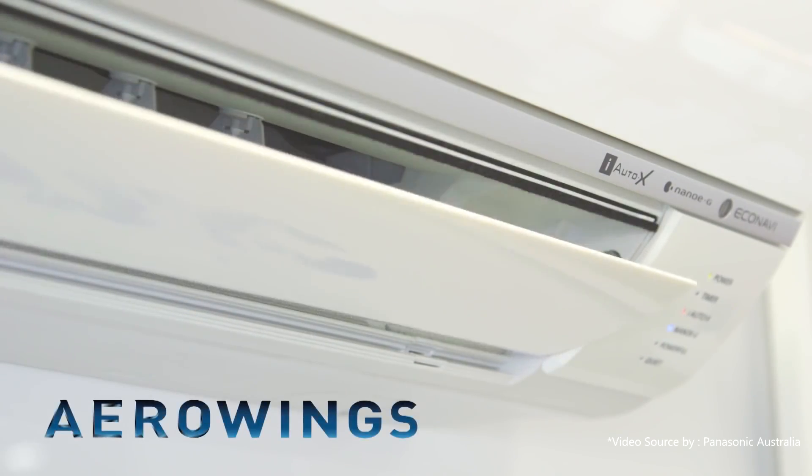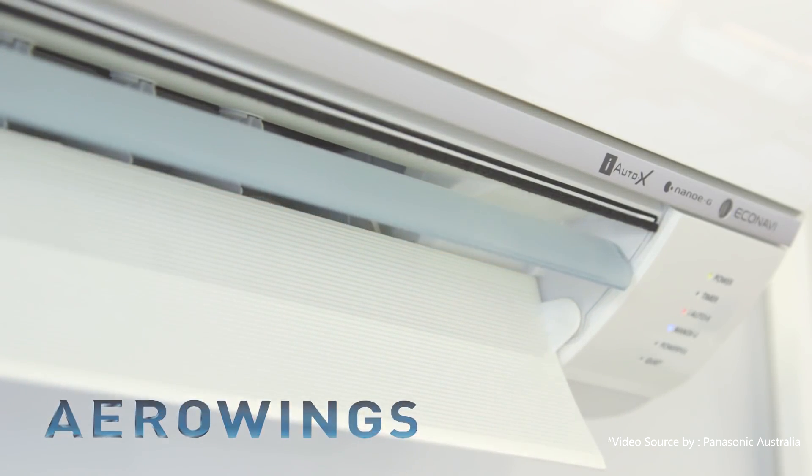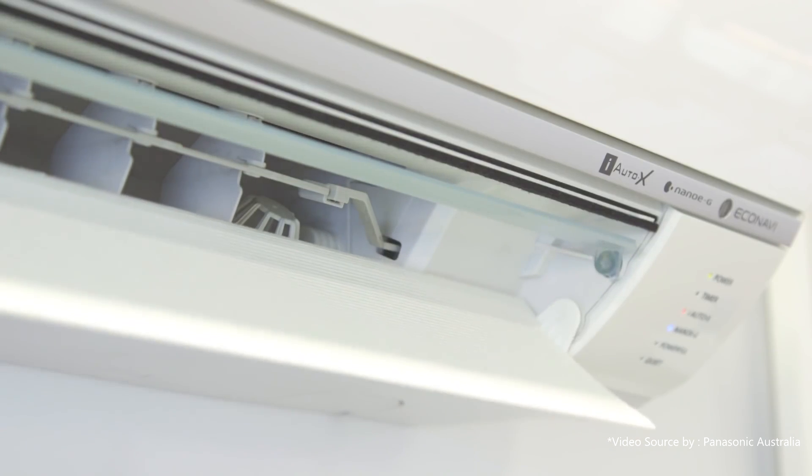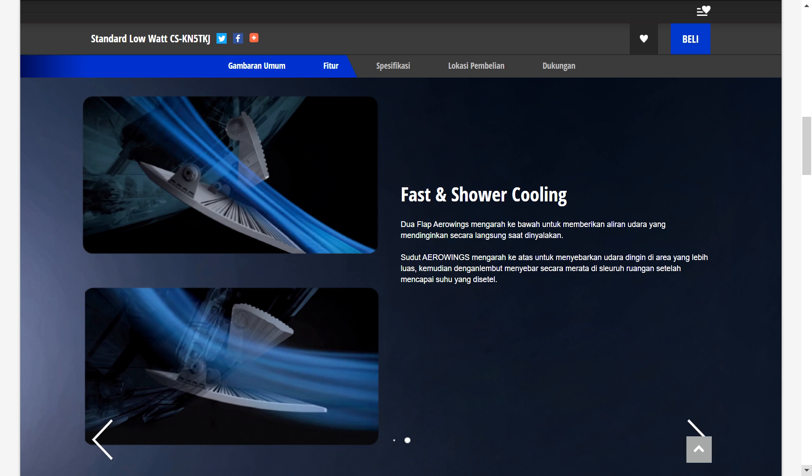Kita akan bahas fitur utamanya dulu. Yang pertama, fitur aeroswing. Fitur ini adalah terobosan Panasonic di mana AC ini mempunyai 2 buah flap swing yang berfungsi agar hembusan angin dingin tersebar secara merata, dari atas ke bawah dengan sistem shower cooling atau pendinginan secara langsung.